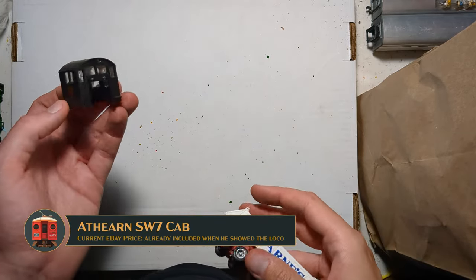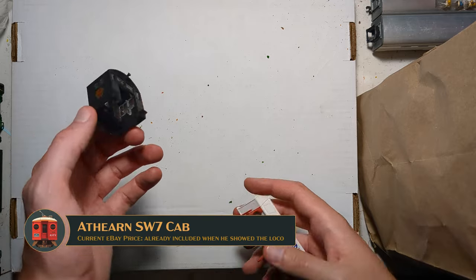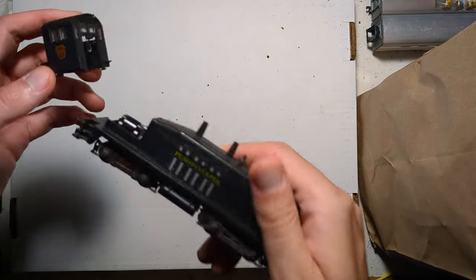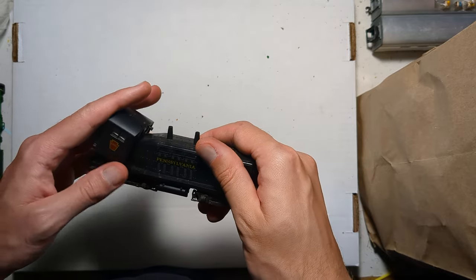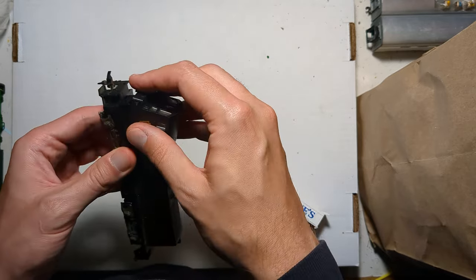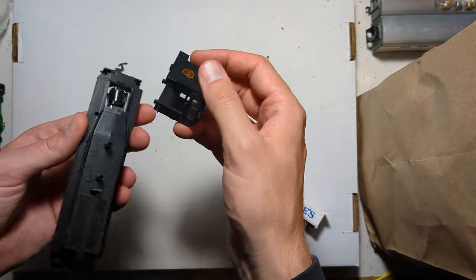Here's an Athearn cab — hey, I found the cab to the engine I rescued from the pile earlier! So now we have a complete SW9 or SW7. That's fun.